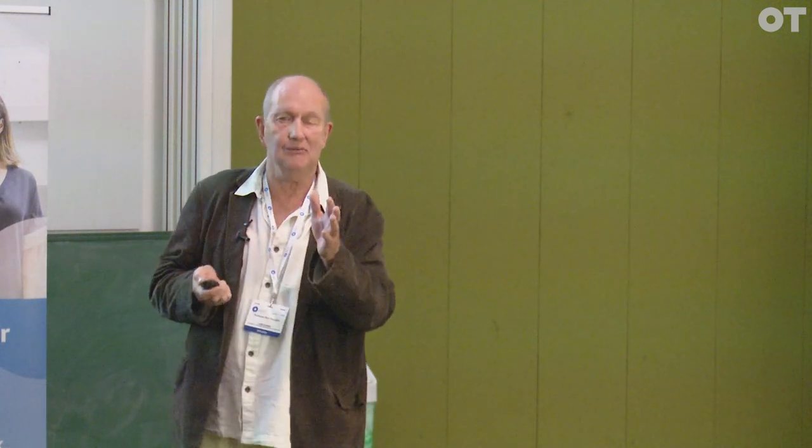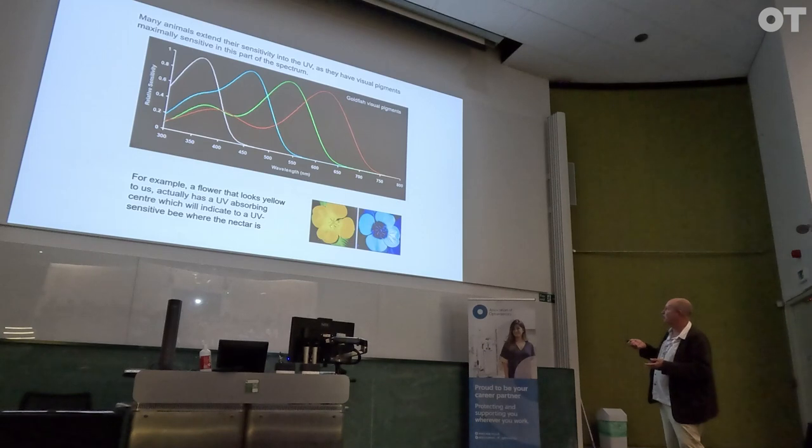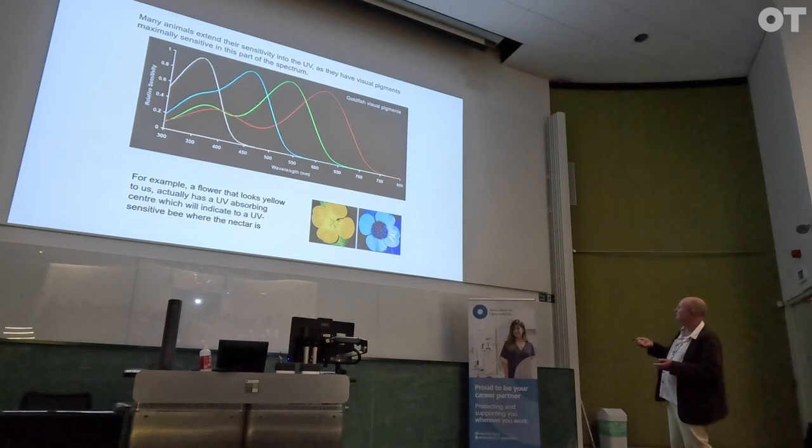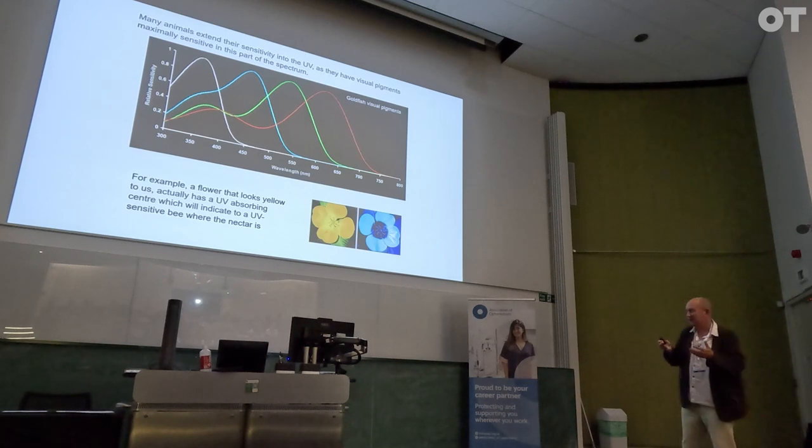There are lots of ultraviolet signals out there. We can't see them, but the animals can. For instance, flowers often have UV-reflective patches on them. This is how we see the flower, and this is with a camera sensitive to UV. The petals are UV-reflective, the centre UV-absorbing. So while the flower looks uniform to us, to a UV-sensitive insect the centre will be very clearly visible.